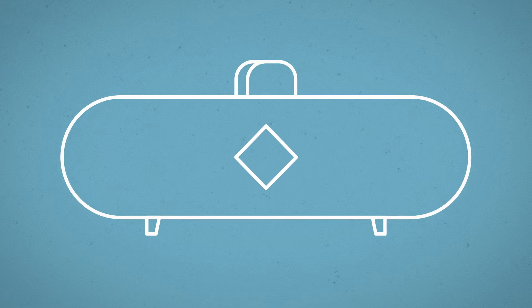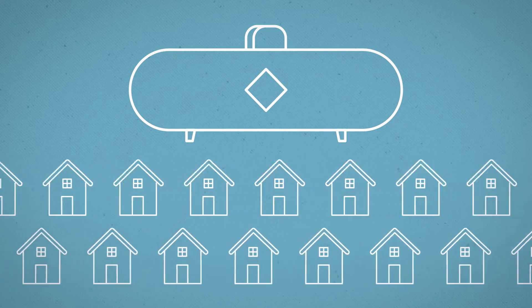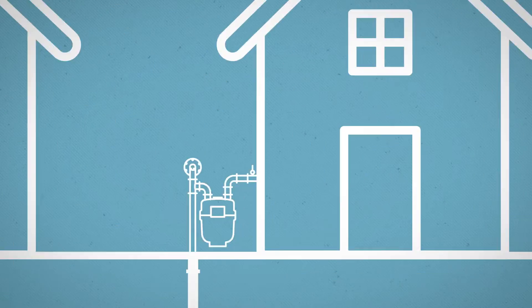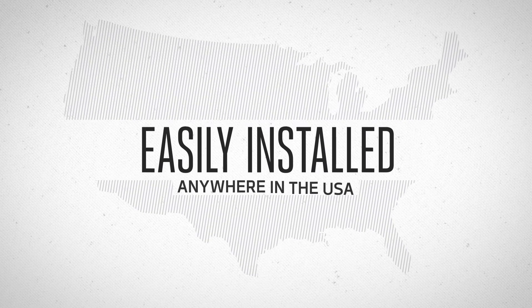Community systems are scalable and flexible enough to handle a few houses or a neighborhood with hundreds of homes. The systems distribute propane gas through a network of underground pipes that connect to the homes with individual gas meters, making them virtually identical to natural gas systems. But unlike natural gas lines, they can easily be installed almost anywhere in the United States.